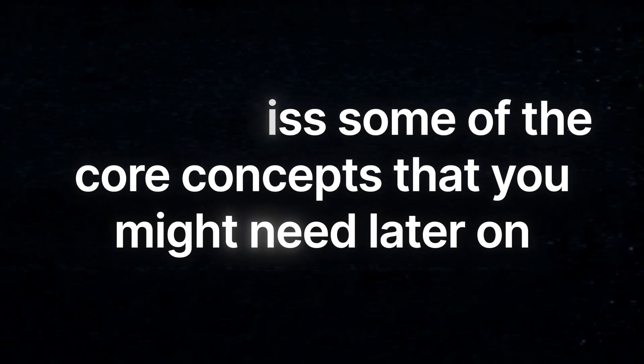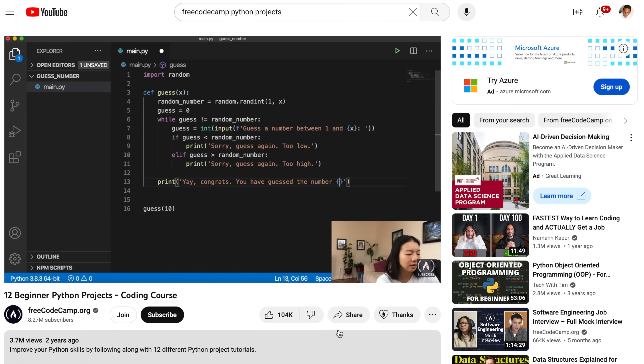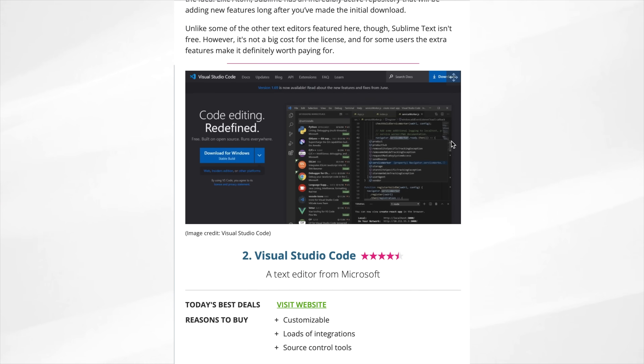Starting without frameworks means you understand all the core concepts before you begin using them. If you start with frameworks, you can build projects quicker, but you miss some core concepts you might need later on — frameworks do things in a shortcut method that works but you might not understand why. On the Free Code Camp YouTube channel, they have videos for vanilla JavaScript projects and Python projects, and it's a good idea to follow along and do all of those projects. You may need to set up a development environment or use a text editor, which is also good real-world practice. There are many options for IDEs and text editors, so just choose one that works best for you.